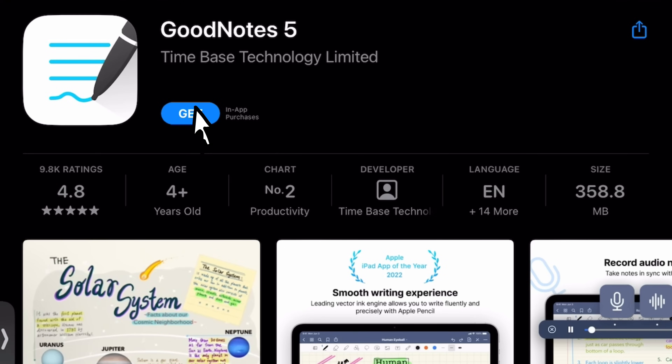GoodNotes 5 has recently become a free app with an option to upgrade. Back when I bought it a long time ago, it was paid only, but now it has all these slick other features that I don't even use.